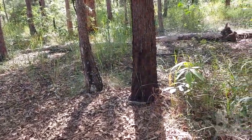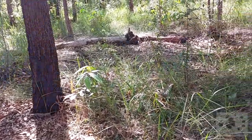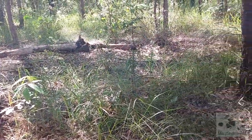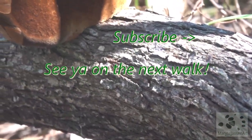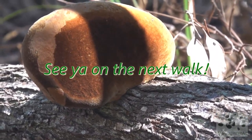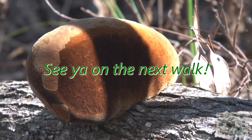We're coming to the end of our walk now, and I think it's pretty amazing how much wildlife we spotted just by looking in the undergrowth. If you enjoyed this walk, subscribe to my channel for more, and let me know in the comments what your favorite sighting was. I'd love to hear from you, and I hope to see you again on the next walk.